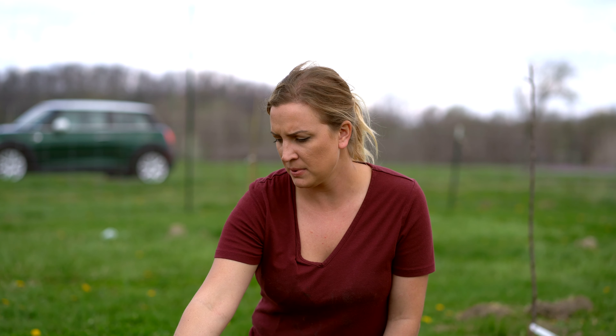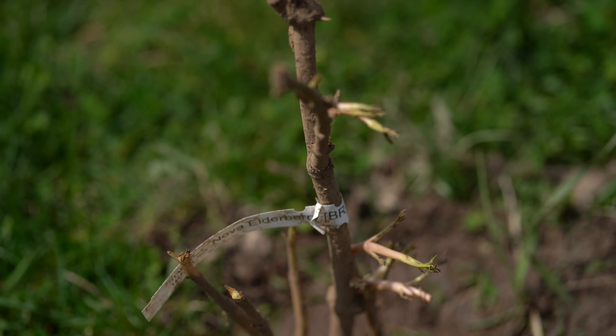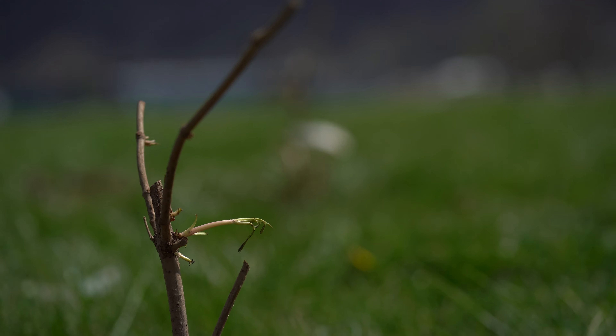We chose the Wildwood elderberry and also the Nova elderberry. You do need two different varieties to pollinate each other. The Wildwood is a little more forgiving with poor soil, and the Nova just happened to be a customer favorite — so these are the varieties that we have chosen.